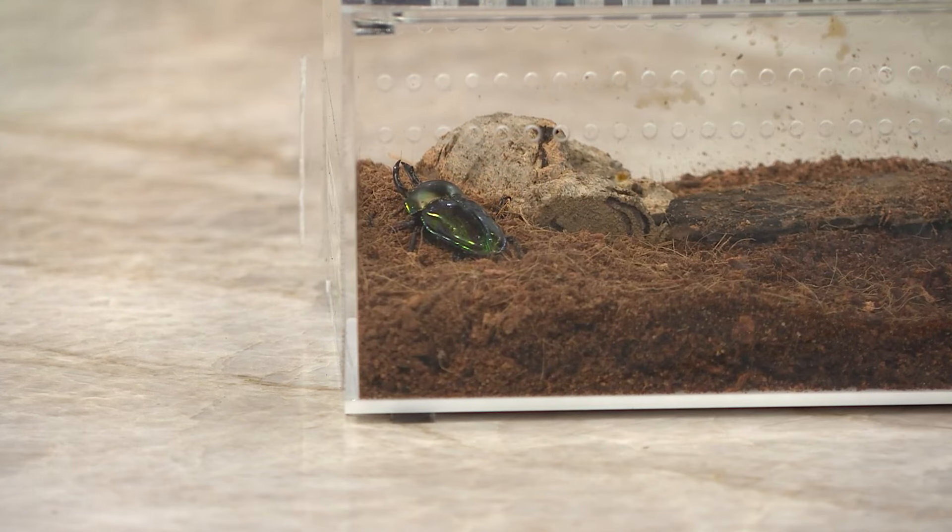Lots of glitz and glam! This is our rainbow stag beetle, and I brought him for a very particular reason. Our Romance is Wild exhibit is going through the end of this month.